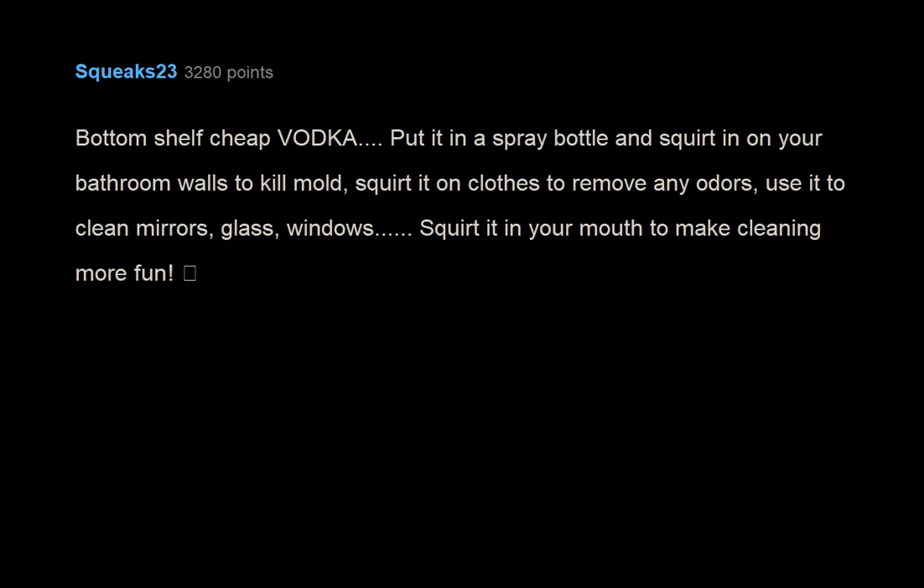Bottom shelf cheap vodka — put it in a spray bottle and squirt it on your bathroom walls to kill mold, squirt it on clothes to remove any odors, and use it to clean mirrors, glass, and windows. Squirt it in your mouth to make cleaning more fun.